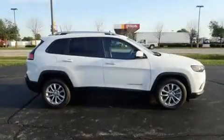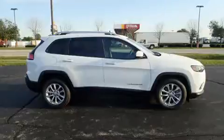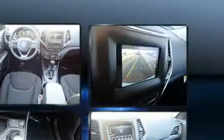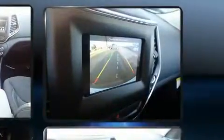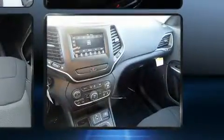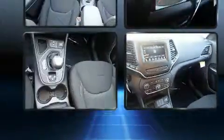Climb inside the 2020 Jeep Cherokee. Jeep prioritized practicality, efficiency, and style by including front and rear reading lights, variably intermittent wipers, remote keyless entry, a roof rack, and more.